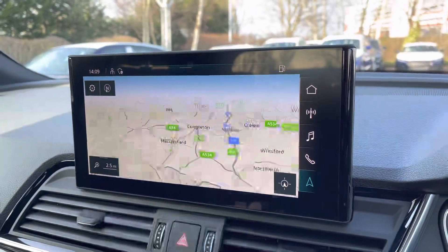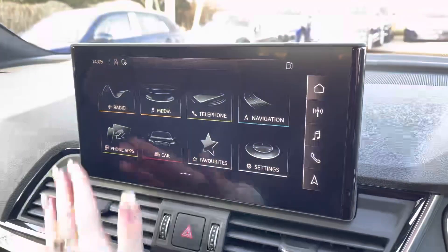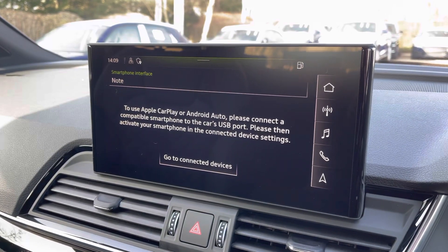Moving across, we also have the touchscreen MMI display which also includes navigation. We can also access the Audi smartphone interface with Apple CarPlay and Android Auto.